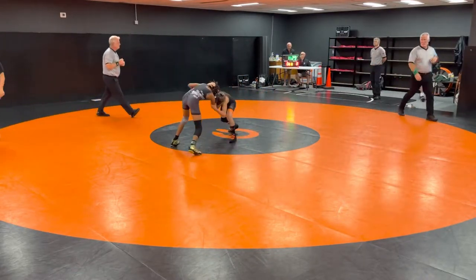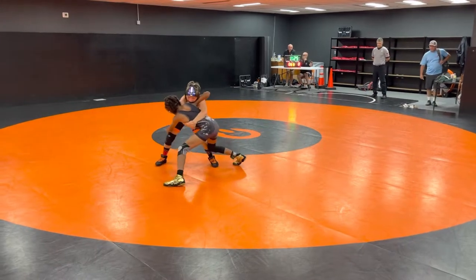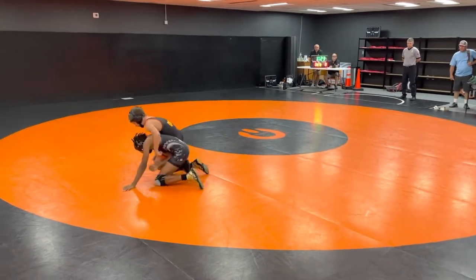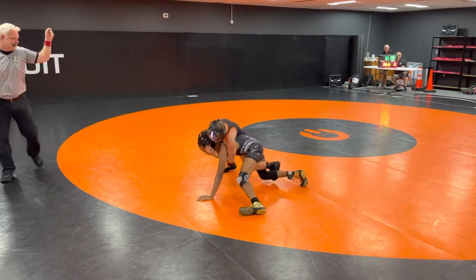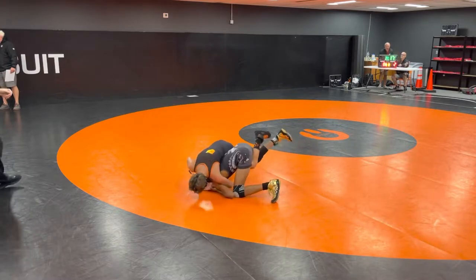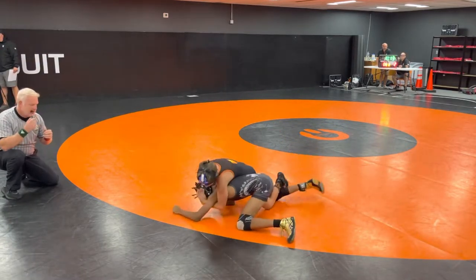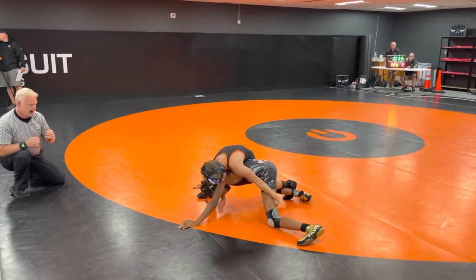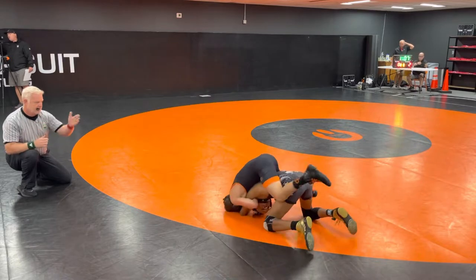All right, here we are starting off Team Ohio Trials. This is eighth grade, 92 pounds, Lester versus Morgan. This is Oliver Lester versus Ryan Morgan, 92 pounds, eighth graders. Team Ohio Trials 2022.